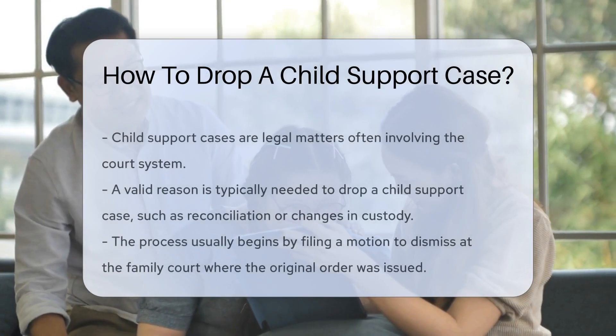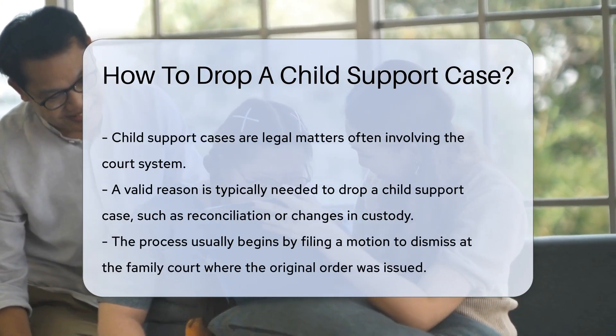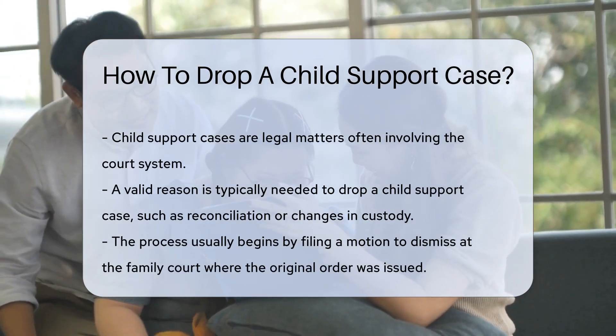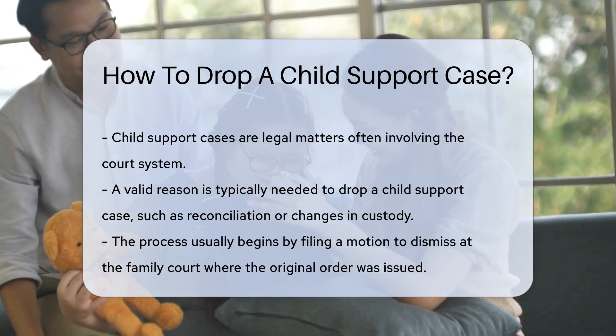First, understand that child support cases are legal matters. They often involve the court system. To drop a child support case, you typically need a valid reason. Common reasons include reconciliation or changes in custody.